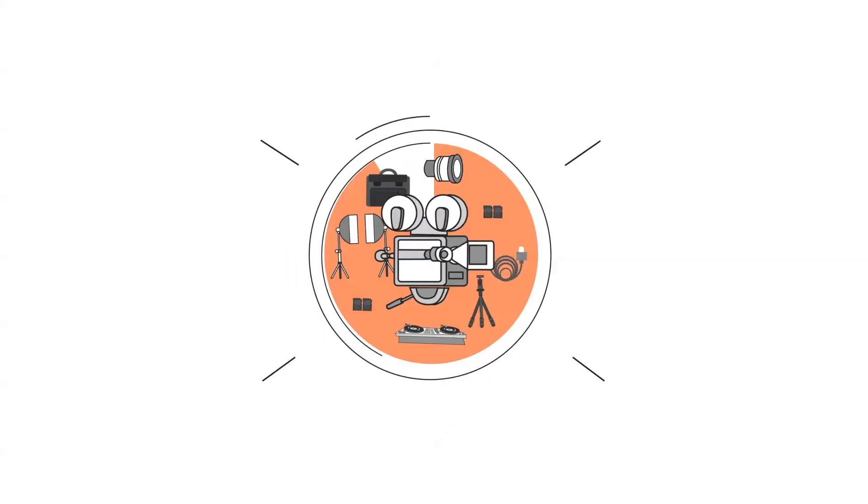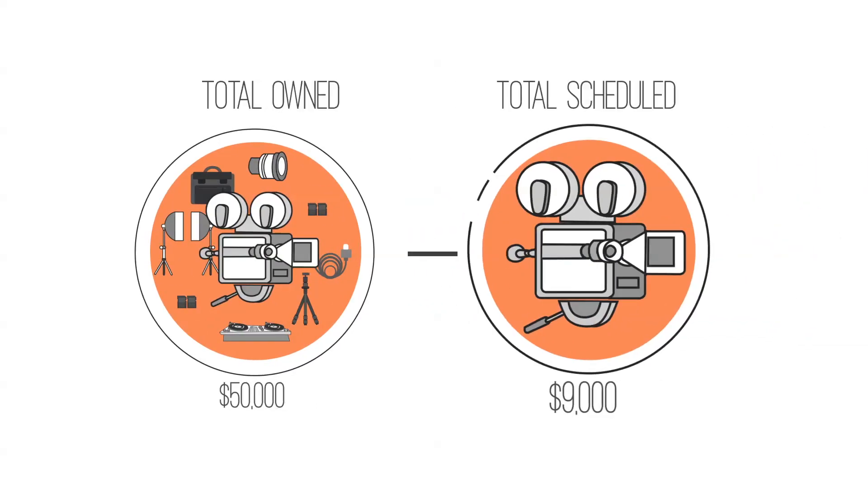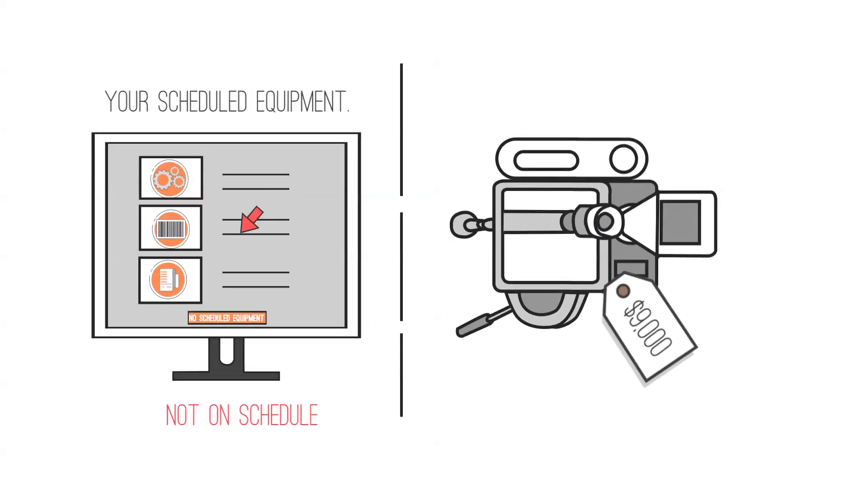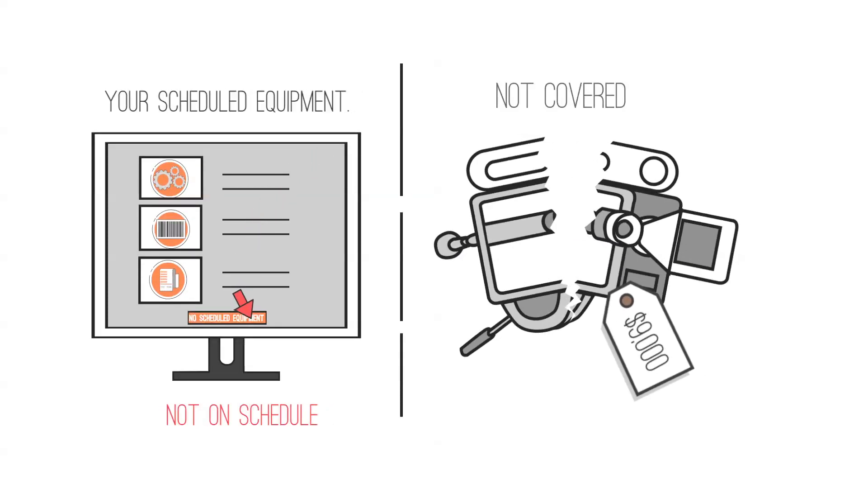We take the total amount of owned equipment you provide and subtract the total of scheduled items to calculate your unscheduled limit. If you do not schedule your equipment valued more than $5,000, that equipment will not be covered in the event of a claim.